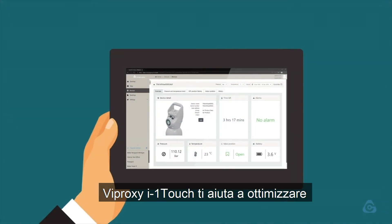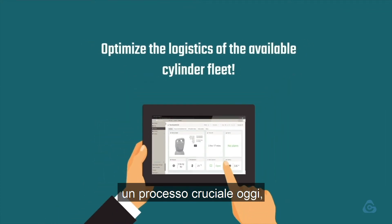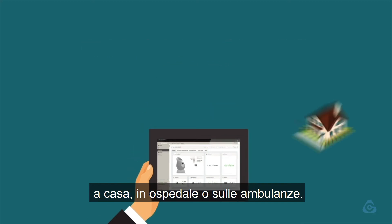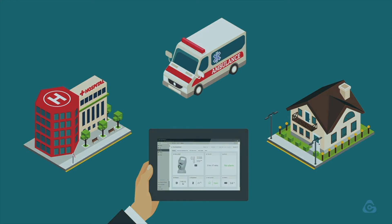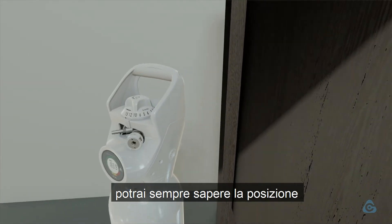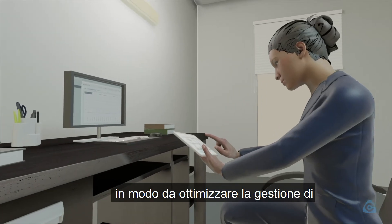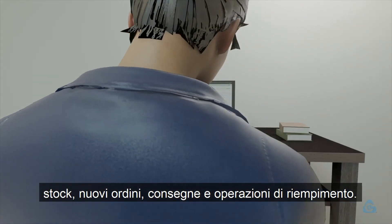Viproxy i1 Touch helps you to optimize the logistics of the available cylinder fleet. That is a crucial process today, whether cylinders are intended to be used at home, at the hospital, or in the ambulance. Once cylinders have been equipped with the Viproxy i1 Touch, you can always know the location of your cylinder fleet and the level of gas remaining, in order to optimize organization of stock levels, new orders, deliveries, and refilling operations.